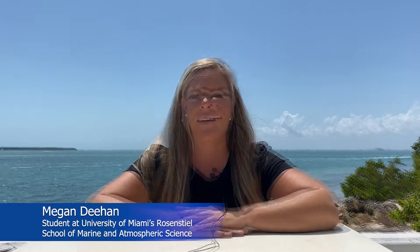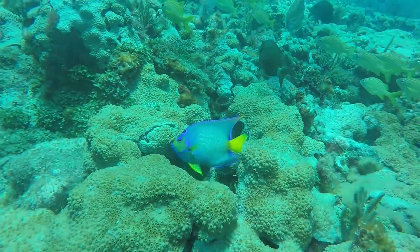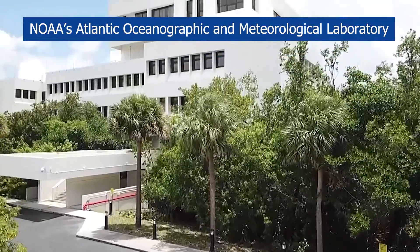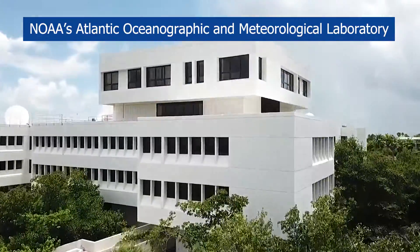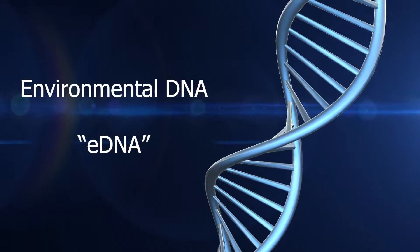My name is Megan DeHann. Thanks for joining me in the second video in our three-part series about environmental DNA. In this video, we will learn about technology developed at NOAA's Atlantic Oceanographic and Meteorological Laboratory that can be used for sampling environmental DNA.